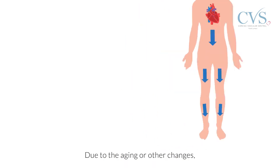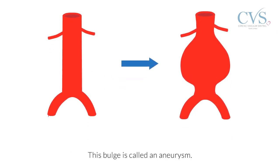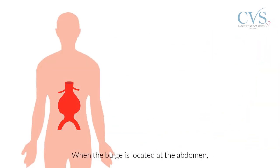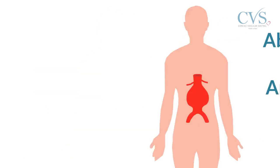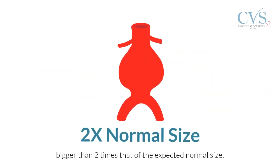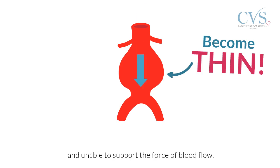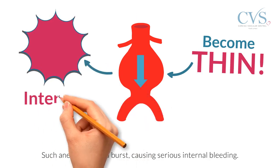Due to aging or other changes, a section of the aorta may weaken and begin to bulge like a balloon. This bulge is called an aneurysm. When the bulge is located at the abdomen, it is called an abdominal aortic aneurysm. As the abdominal aortic aneurysm continues to grow bigger than two times the expected normal size, the walls of the aorta become thin and unable to support the force of blood flow. Such an aneurysm could burst, causing serious internal bleeding.